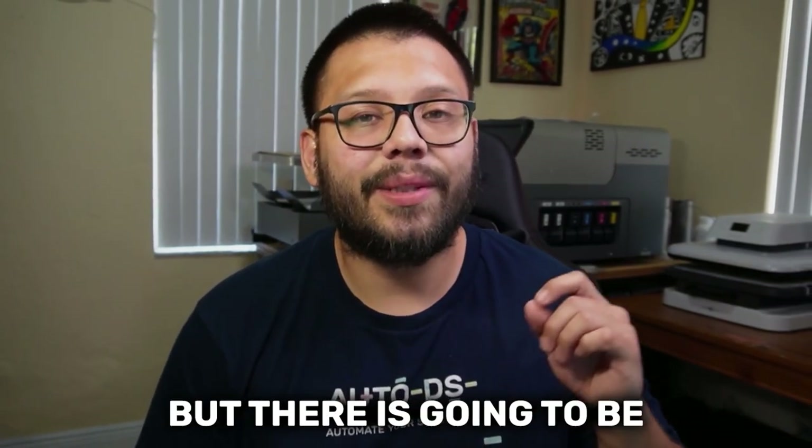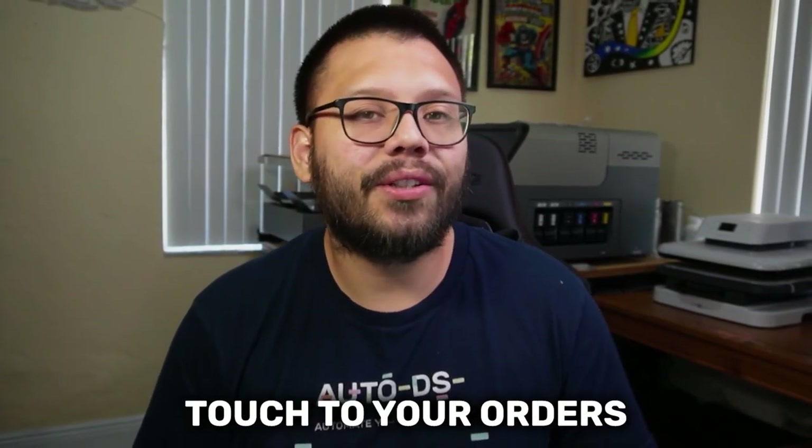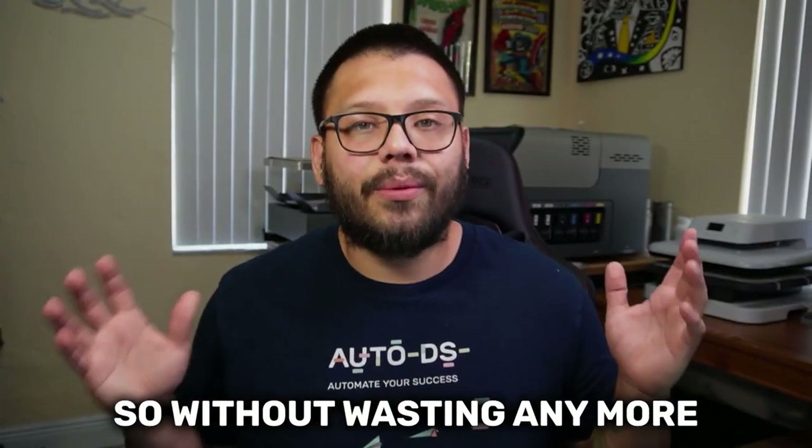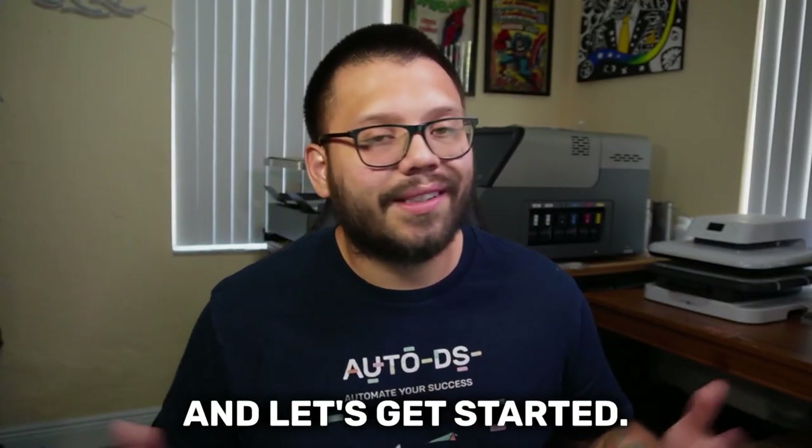Not only that, but there is going to be a little added bonus that can add a personal touch to your orders that can really leave a lasting impression on your customers. So without wasting any more time, let's go ahead and run that intro and let's get started.